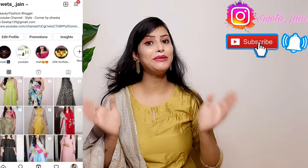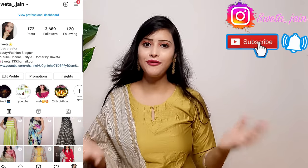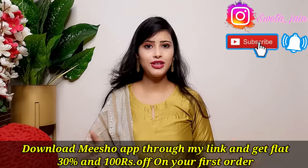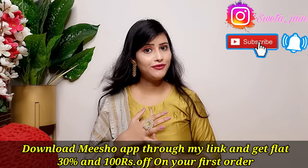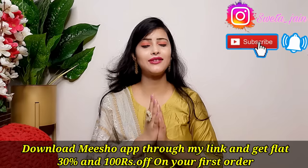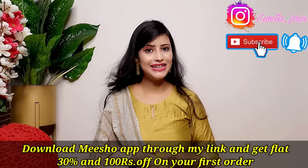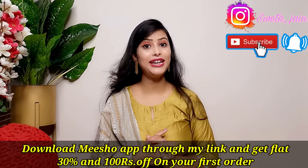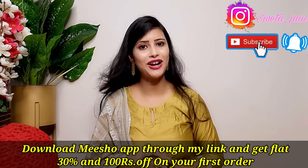You can connect with me on Instagram for reselling and for giveaways. You can purchase all the products from there, but act quickly because items sell out in 5 to 10 minutes and I have only one piece each. If you haven't downloaded the Meesho app yet, please download it from the link in the description box — you will get a discount on your first order.